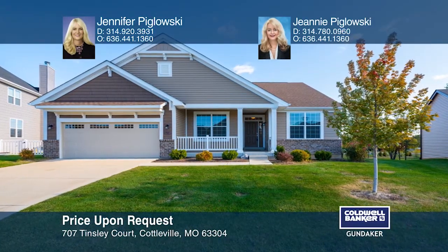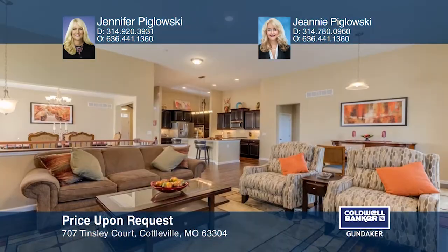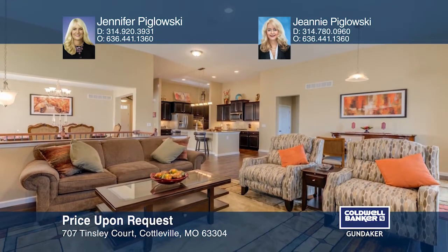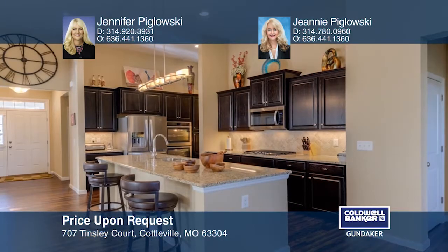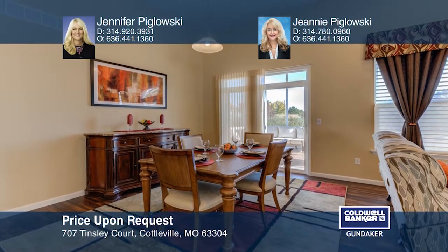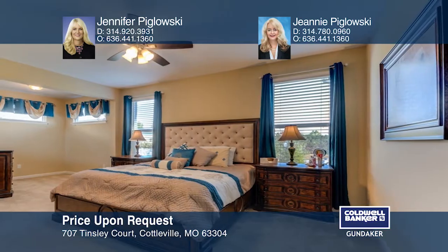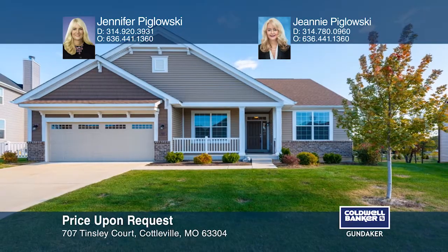Welcome home to this stunning two-year-old ranch with over 2,000 square feet, three bedrooms, two baths, and a sun porch. The great room is highlighted by a 12-foot ceiling and a gas fireplace. The kitchen includes an island, a breakfast bar, granite counters, upgraded cabinetry, tiled backsplash, a double oven, a gas cooktop, and a pantry. The master bedroom suite features two walk-in closets, a sitting room, and a luxury bath. The garage has space for three cars or a workshop. Call Jennifer and Jeanne Piglowski to buy your dream home today.